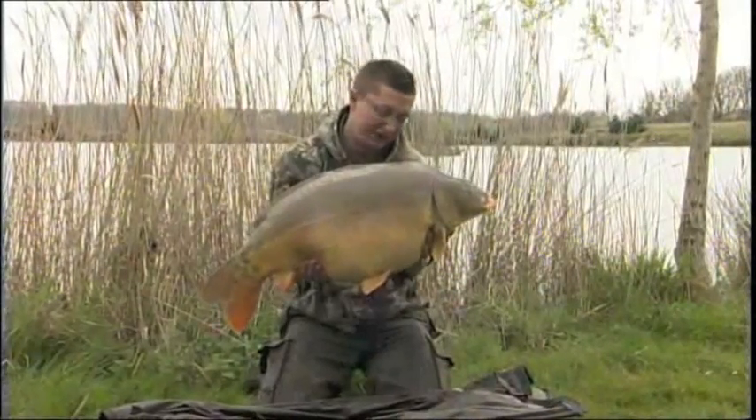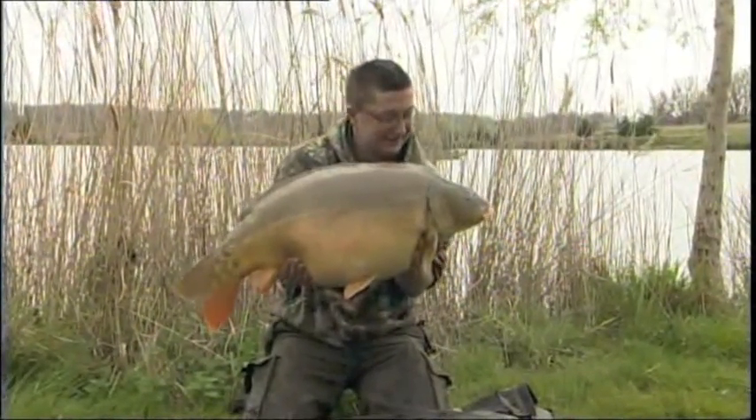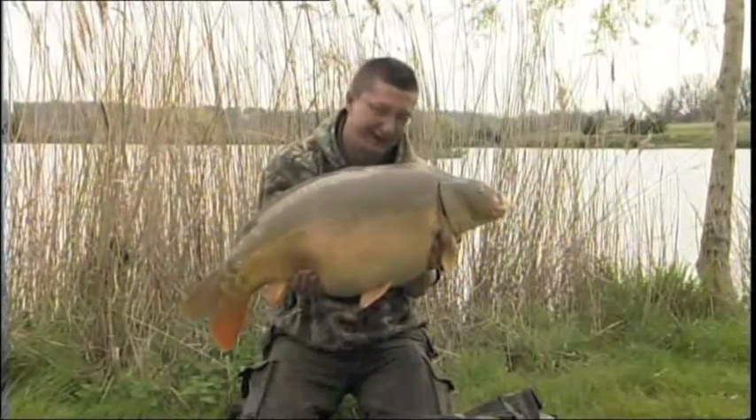And there he is — 39 pounds, 12 ounces of magnificent Maison mirror. Let's get this fella back and then start on that tackle.